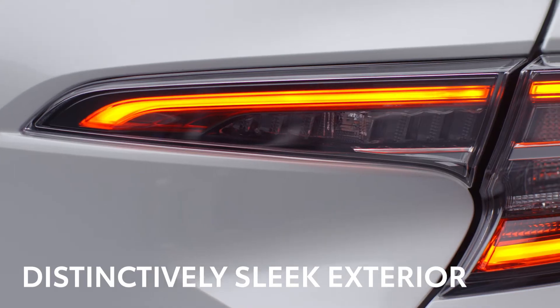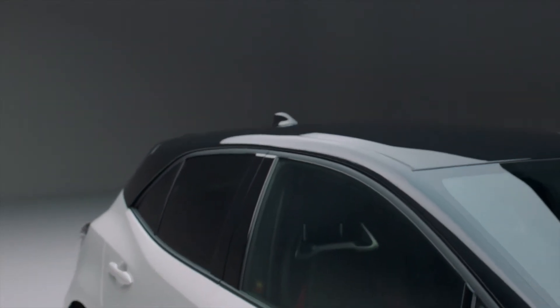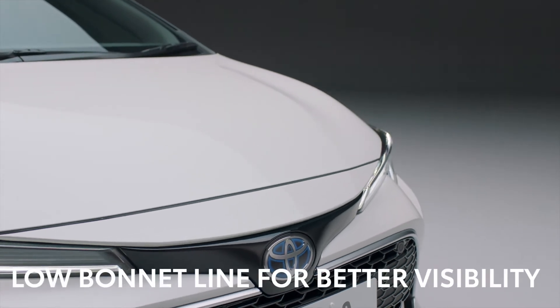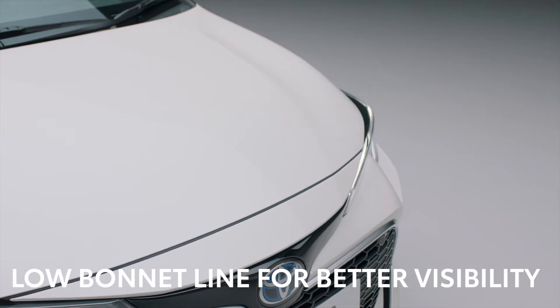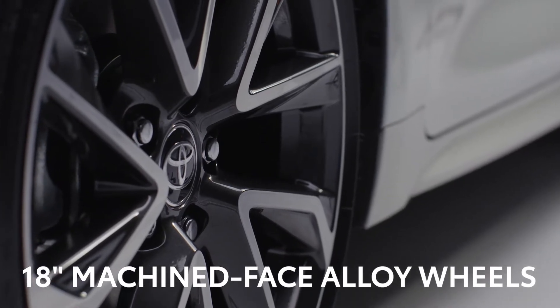Let's take a closer look at what makes Corolla such a winner. First, we'll take in the striking and distinctively sleek exterior, made even more eye-catching with the bitone paint options. The wide grille and distinctive all-LED dual-beam projector headlights add to its sleek profile. The low bonnet line improves aerodynamics and increases the driver's field of vision, while the XL version here features 18-inch machined-face alloy wheels for a premium stylish look.